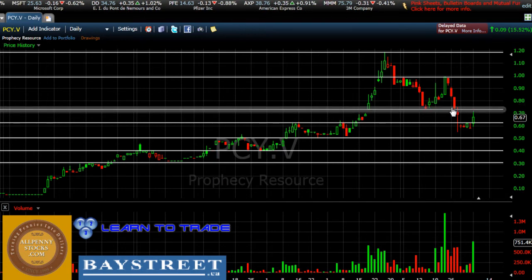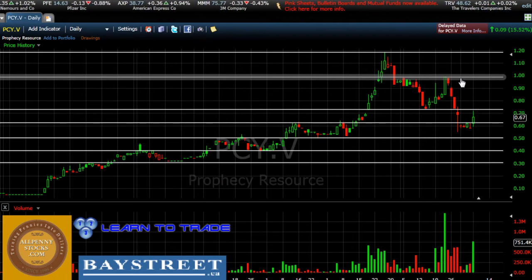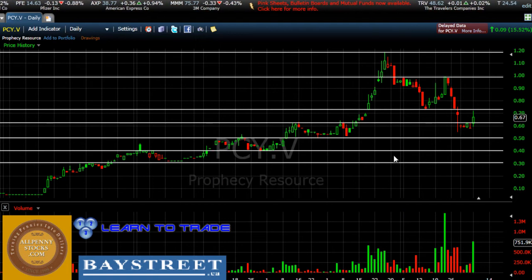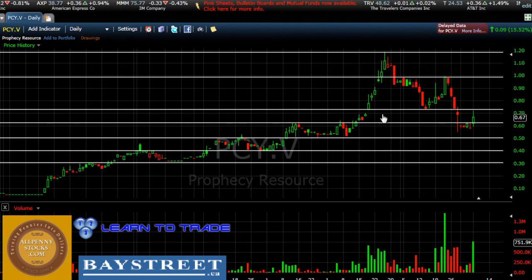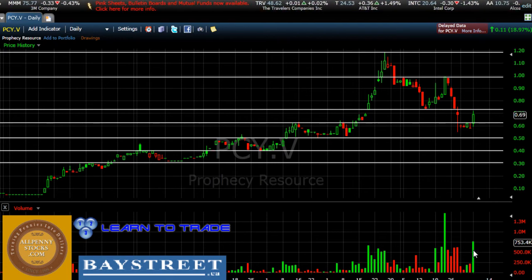If we see volume continue to come into the picture over the next few days, we could see price break out again through the $0.72 area of resistance. If we do see that, price is likely to run as high as $1.00 before it hits the next major area of resistance — that would be a $0.30 price movement. Every time we see volume come into the picture, we see price dramatically increase. For example, over six days we saw volume come in and price broke out from $0.72 all the way up to $1.20. What we're seeing form here is another very large green volume bar, which could be the start of a cluster of bars pushing price higher and breaking us out to the upside.